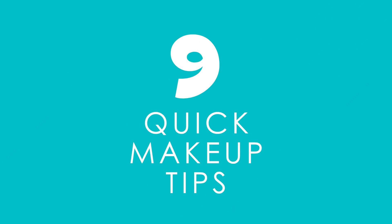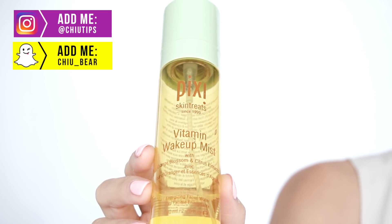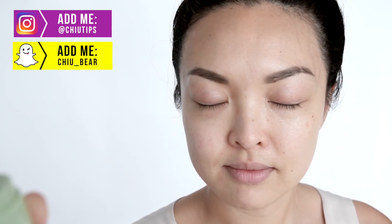Life is busy enough, so here are my quick tips to getting ready fast. First up: wake up — that's the biggest struggle, right? I love using my Pixie Vitamin Wake-Up Mist. A few spritzes of this and I'm already starting to feel more human.